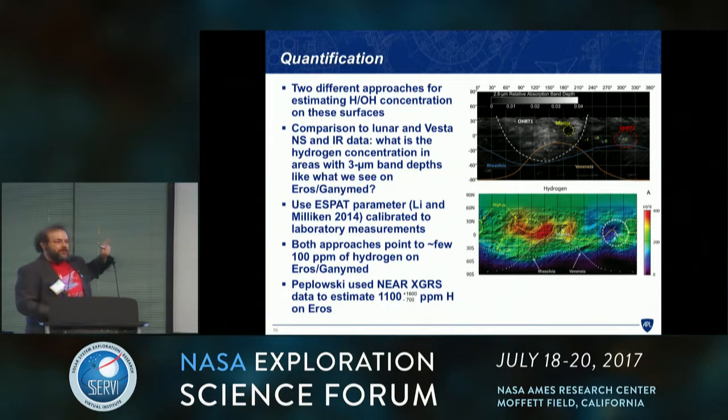We can quantify this and back out a value for hydrogen concentration on these asteroids. One approach uses VESTA or lunar data where we have both neutron spectrometer and IR spectrometer measurements of the surface — a ballpark conversion from band depth percentage to implied hydrogen. Another approach uses Ralph Milliken's group's work and the SPAT parameter to estimate water content. In both cases, we end up with a few hundred ppm of hydrogen on Eros and Ganymed. Note that Patrick Koplowski used the NEAR XGRS and estimated a much higher amount, but the error bars are large and it's consistent.